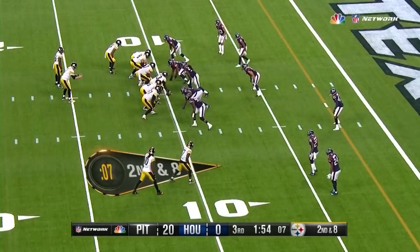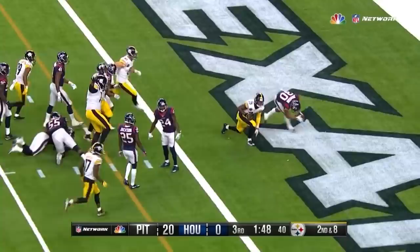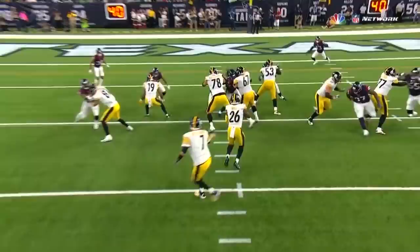Second and eight. Bell through the hole. Bell to the end zone — reaches. And then Le'Veon Bell — touchdown.